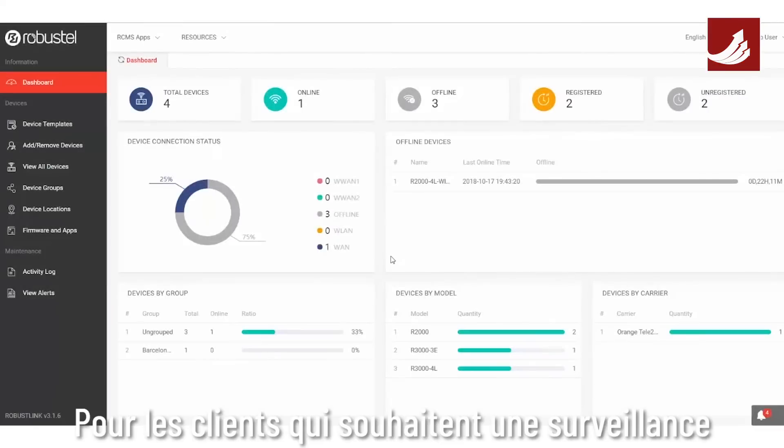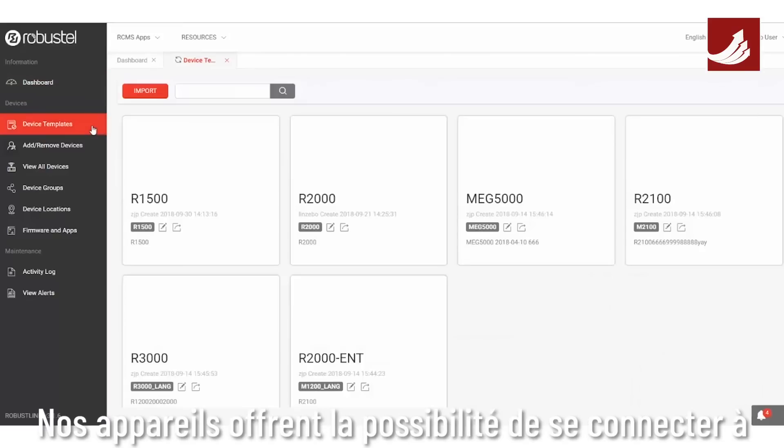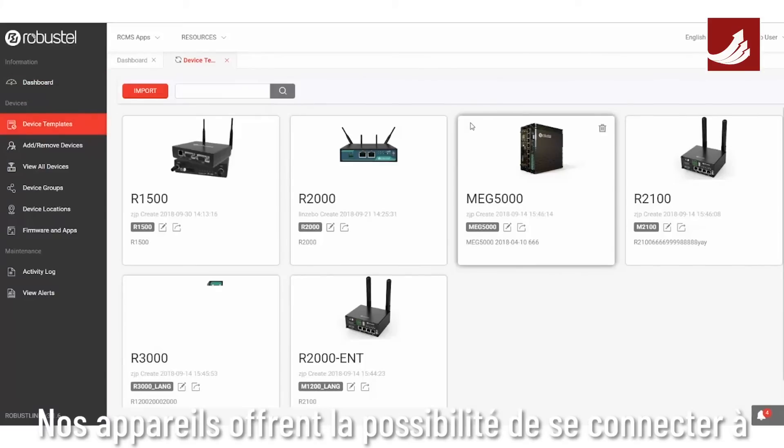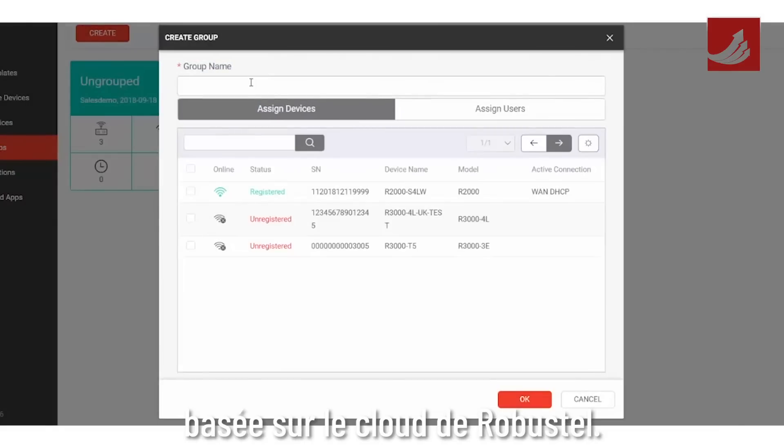RobustOS also provides developers an SDK based on C, Python, or Java for custom app development. For customers who want remote monitoring, management, and control over their Robustel device fleet, all devices offer the ability to connect to RCMS, Robustel's cloud-based IoT device management platform.